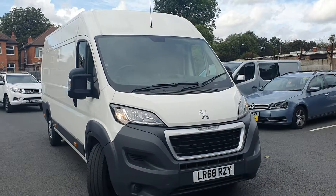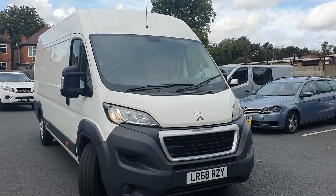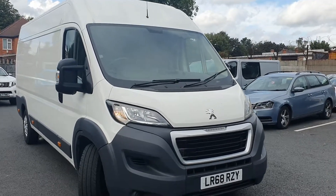Welcome to Penting and Nottingham Ball Wall. Here we have a Peugeot Boxer Blue HDI Panavan in white, and as you can see this vehicle is on a 68-plate.